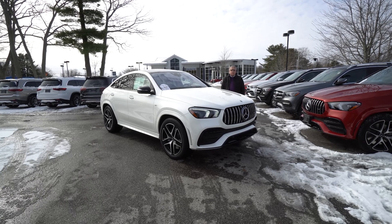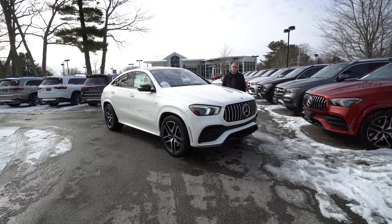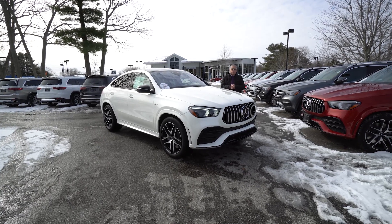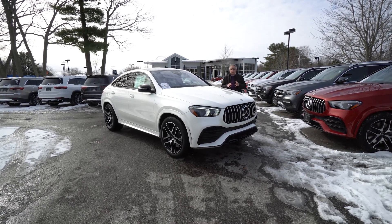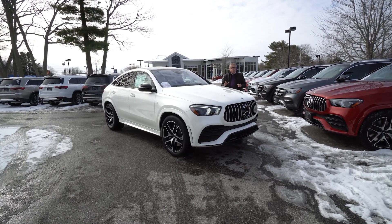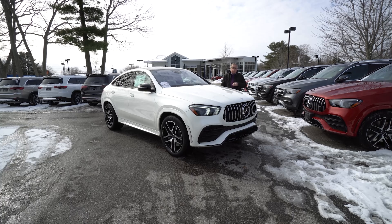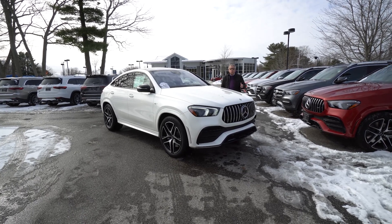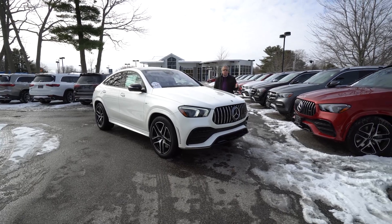Beautiful choice in the GLE 53, one of the finest AMG products in my opinion. It has the inline six with the 21 horsepower EQ boost — it's an electric motor between the engine and transmission. It really helps at launch, and on the road it's going to step in if you need extra torque. It really makes it a seamless power experience.